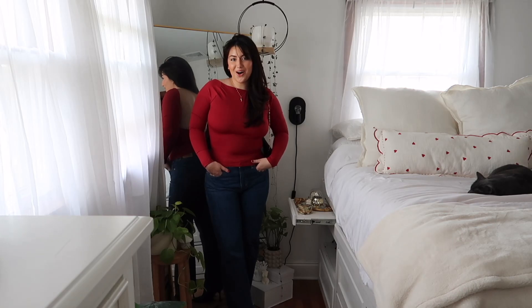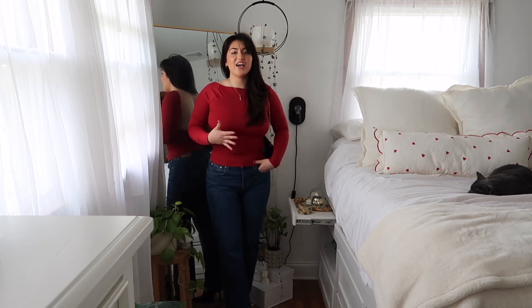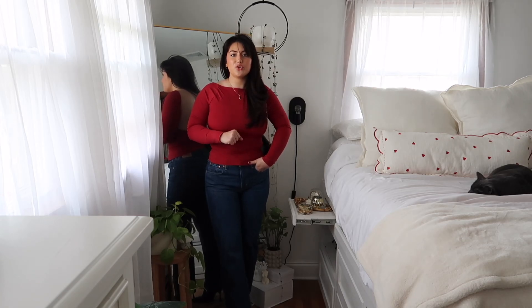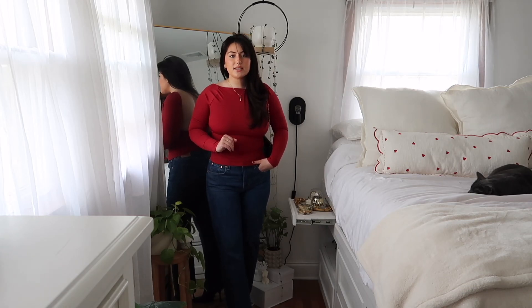Alright you guys, we are now on the final outfit. I went for something super simple, super chic, yet gorgeous. I completely forgot I even had this top in the back of my drawer and I was like, oh my gosh, this is perfect. Let's do a simple regular outfit — maybe you're not into the whole skirts or dresses thing and you're looking for something that's just pants, but still nice and put together.